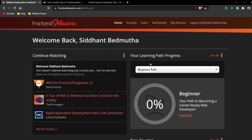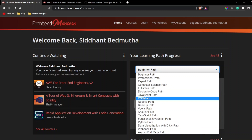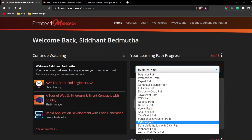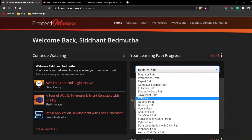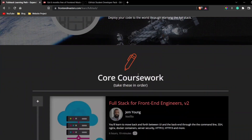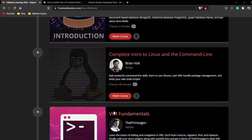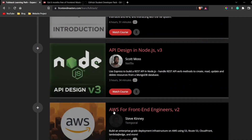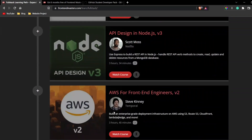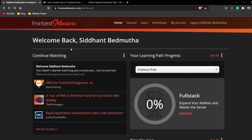Another amazing thing on this website is the learning paths they've already prepared. There are paths for JavaScript, Python, and more. For example, if you want to become a full-stack developer, you can click on the Full Stack path, and it will show you all the courses they suggest so you can become a full-fledged full-stack developer.